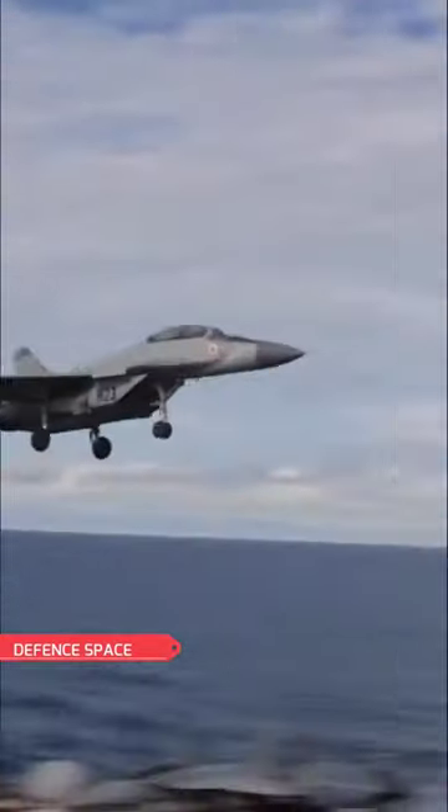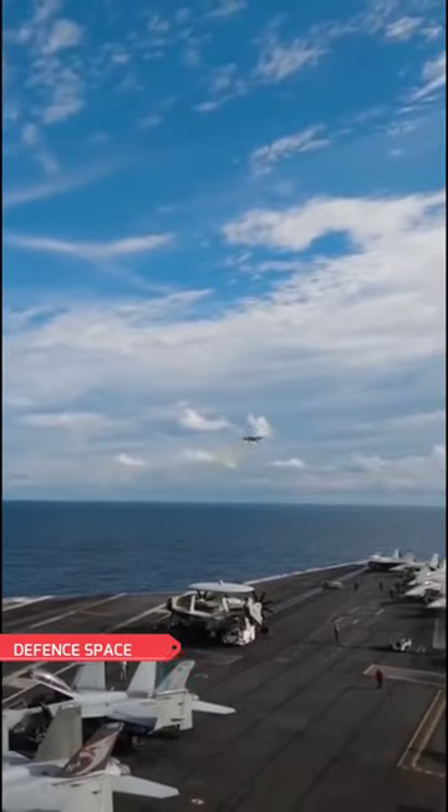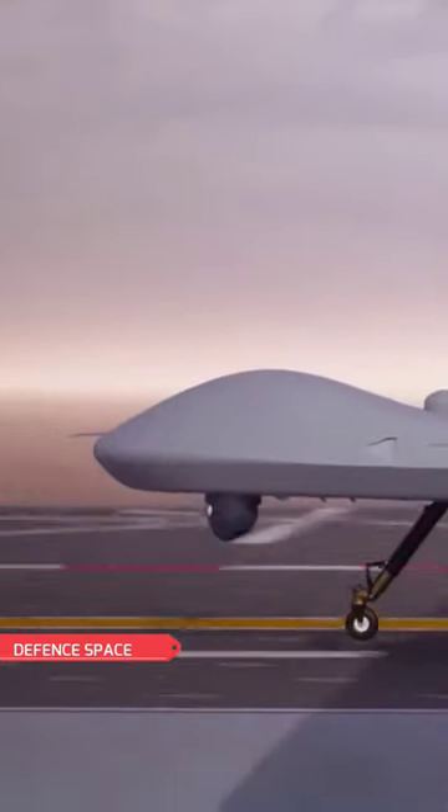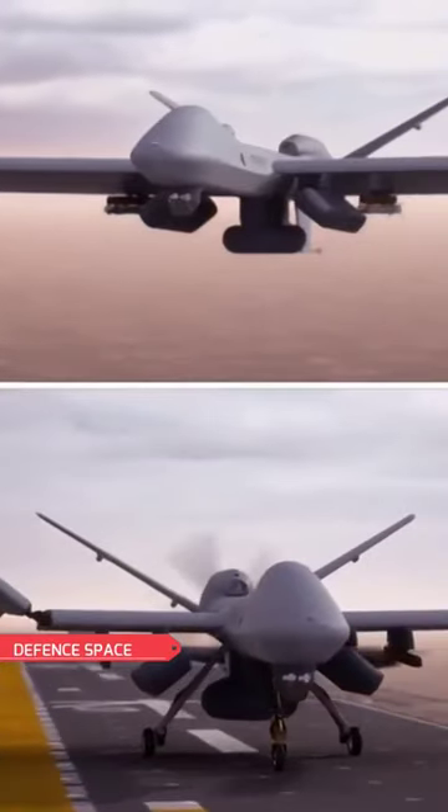Even a Nimitz-class aircraft carrier, with its topside length of 1,100 feet, is too short for a conventional take-off. The new kit for the MQ-9B could change that, bringing long-endurance fixed-wing efficiency to ships that have never been able to field such a capability.